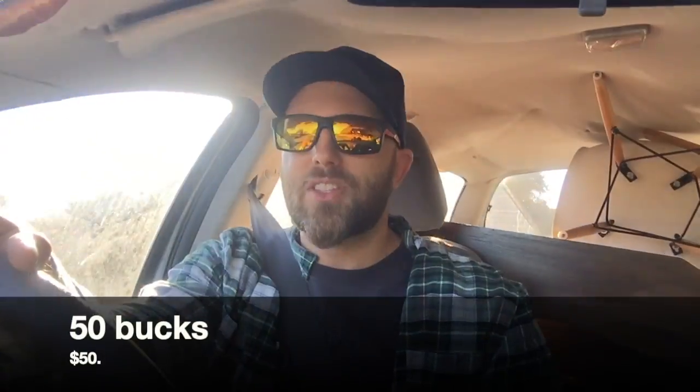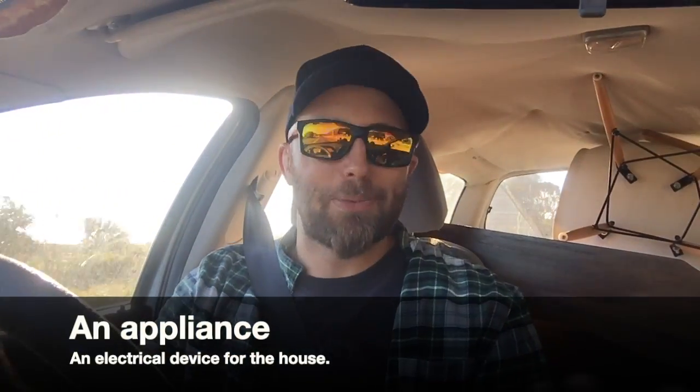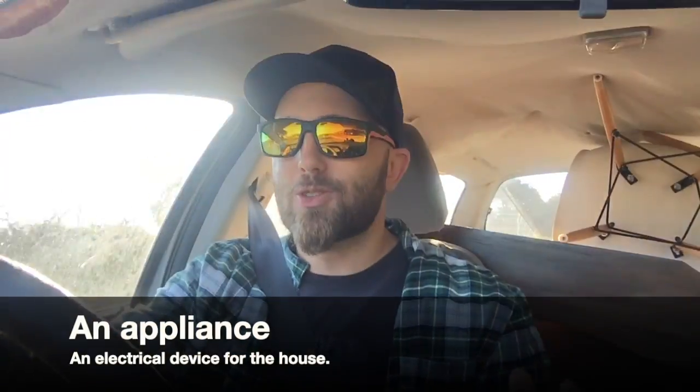If you guys are thinking of setting up a house in Australia and you need furniture, clothes, cutlery, crockery, appliances, any of that sort of stuff — Facebook Marketplace is a good place to find cheap things, as is gumtree.com.au, and then places like the Salvos, Vinnies, and the Brotherhood of St. Lawrence. These are great places to get cheap stuff.